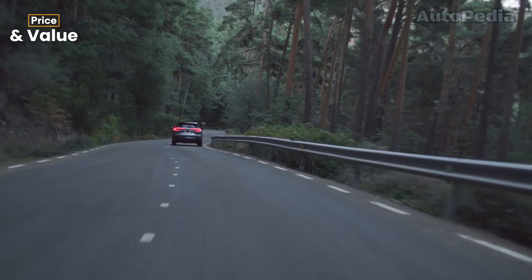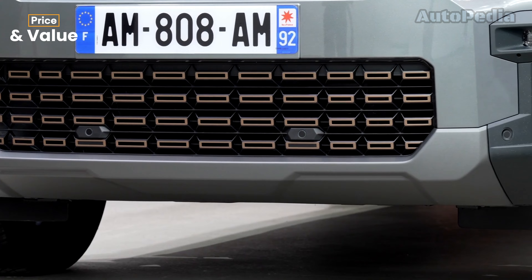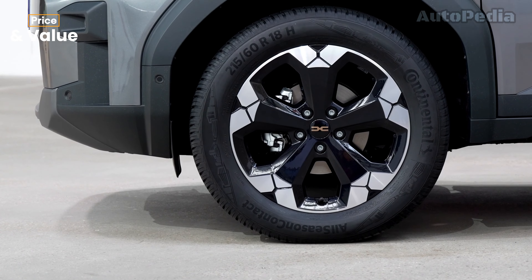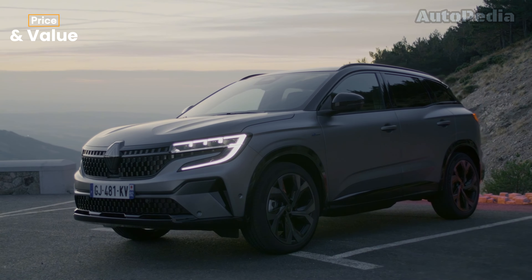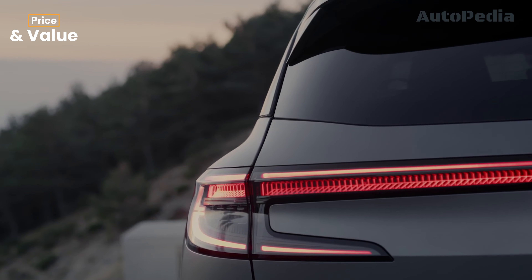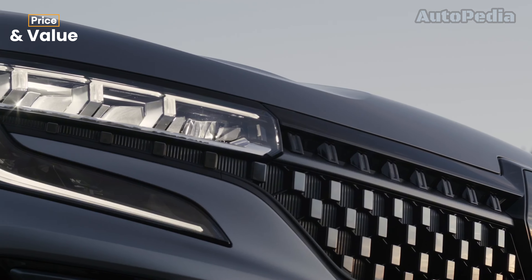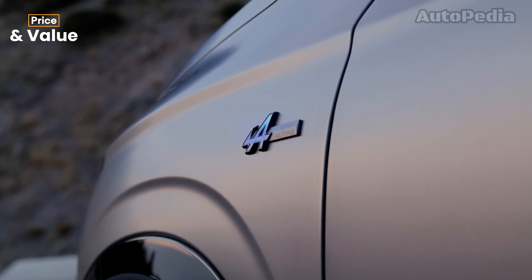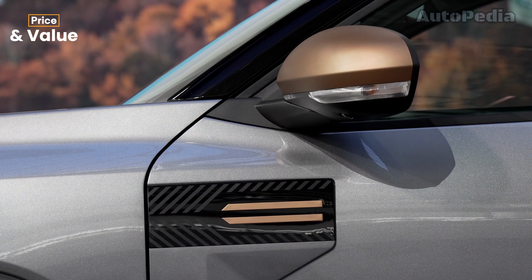Now onto pricing, probably one of the most important factors. The Dacia Bigster starts at just under €25,000, which is exceptional considering the space, practicality, and decent tech — easily one of the most affordable SUVs in its class. The Renault Austral starts at around €31,000 for the base mild hybrid version. While it's pricier, it does offer more luxury, technology, and safety features. The Austral will appeal to those who prioritize tech, comfort, and a premium driving experience, whereas the Bigster is a no-brainer for budget-conscious buyers looking for a lot of car for the money.